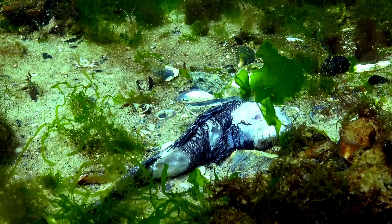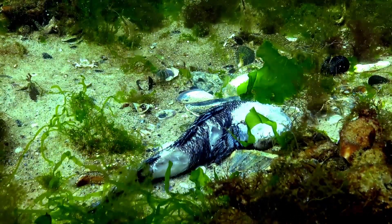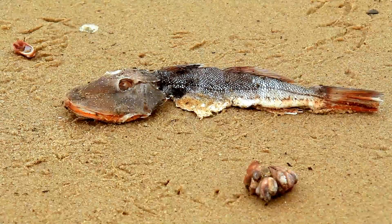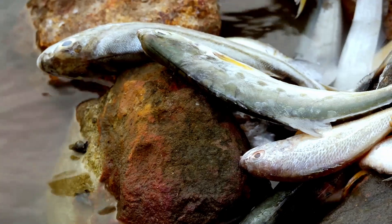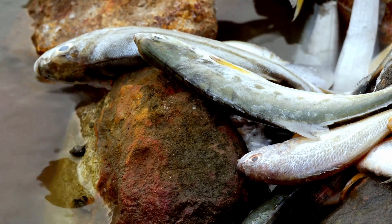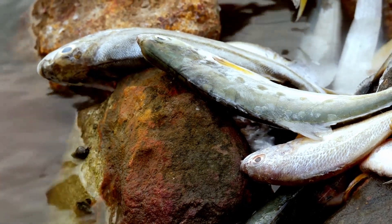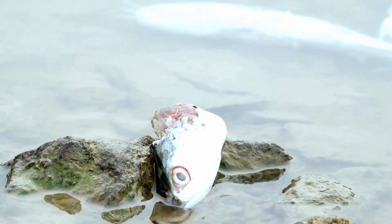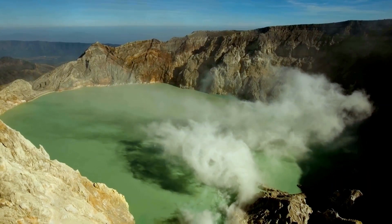For most marine animals, a dip in a brine pool is a death sentence. The high salinity and toxic chemicals create an environment where few can survive. Fish, crabs and even the occasional unfortunate octopus litter the pool's edges. The high salinity acts as a natural preservative, preventing decay and leaving a macabre display of marine life frozen in time. But what about humans? A swim in a brine pool wouldn't be pleasant, to say the least. The high salinity would cause severe chemical burns, damaging the skin and causing intense pain.